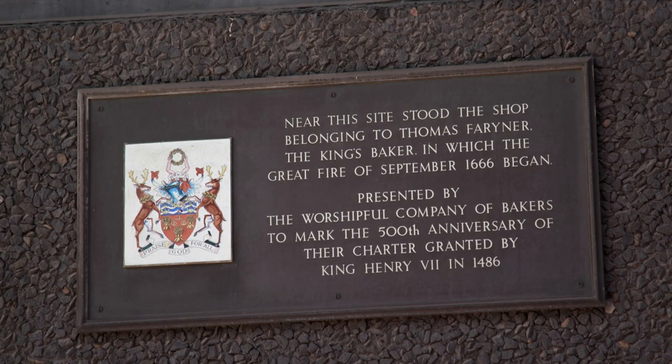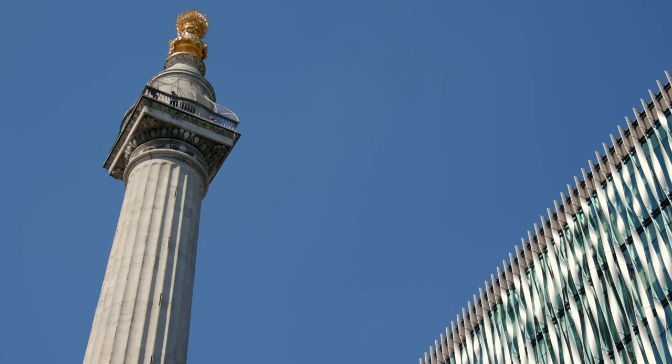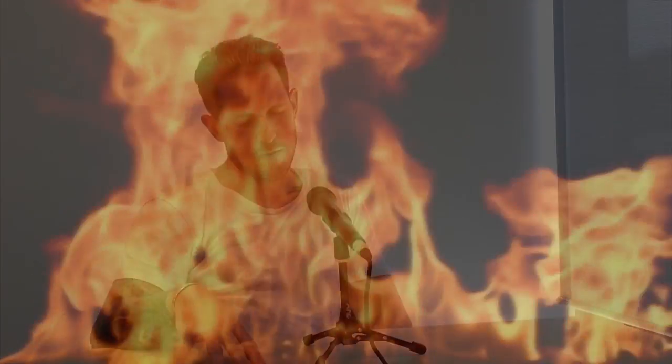So here's the first question: where was Thomas Fariner's bakery? For centuries, the answer has been lost. But historian Dorian Gerholt has made an extraordinary new discovery — he's managed to pinpoint the precise location of where the fire actually started. The process was, in some ways, brilliant and in some ways incredibly simple: really just overlaying a series of old maps.